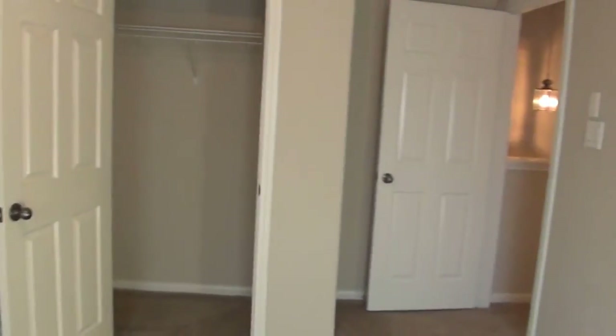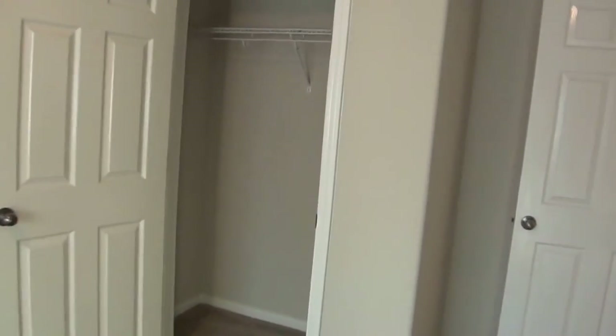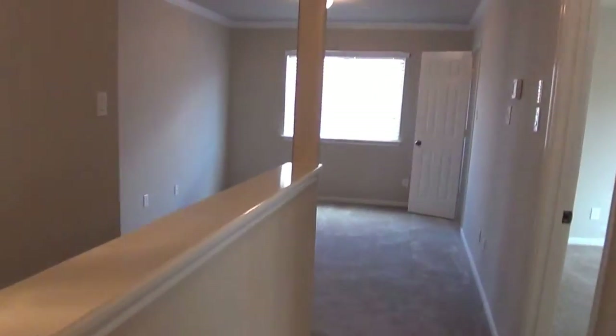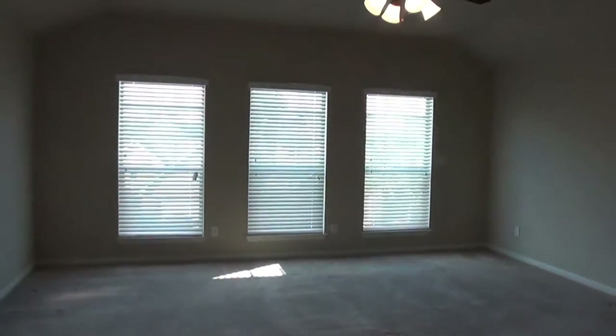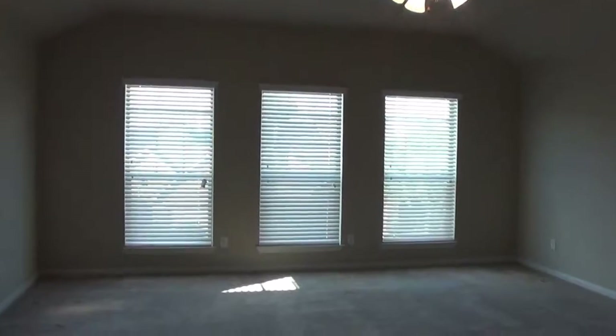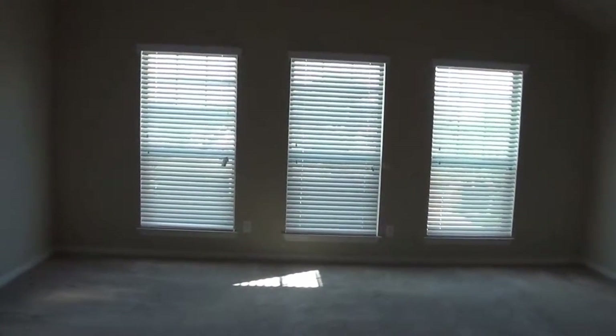The second bedroom has a slightly different closet from the other bedroom. On over to the left side at the top of the stairs is the master — a pretty large master bedroom with a ceiling fan, lots of light, and big windows.